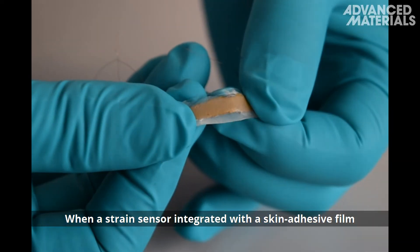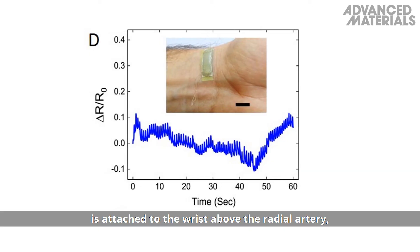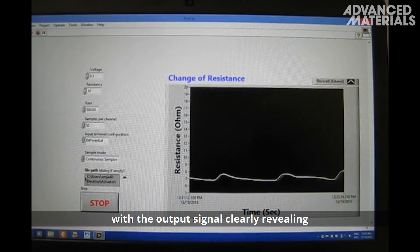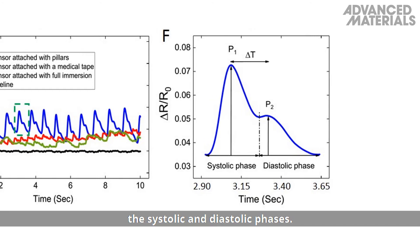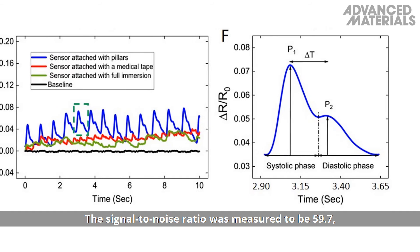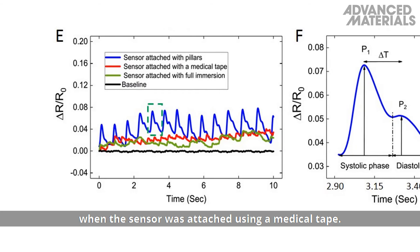When a strain sensor integrated with a skin adhesive film is attached to the wrist above the radial artery, it can record the blood flow pulse with high sensitivity, with the output signal clearly revealing the systolic and diastolic phases. The signal-to-noise ratio was measured to be 59.7, about six times higher than when the sensor was attached using a medical tape.